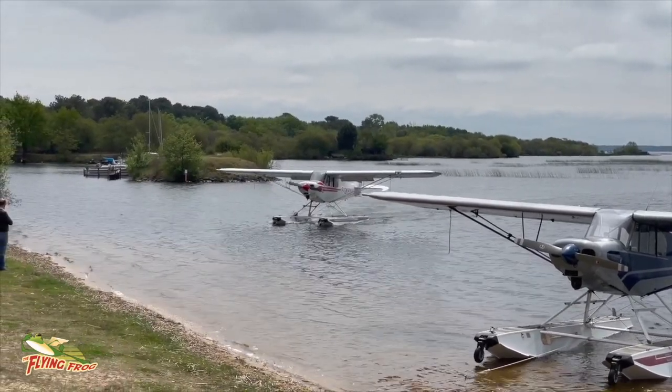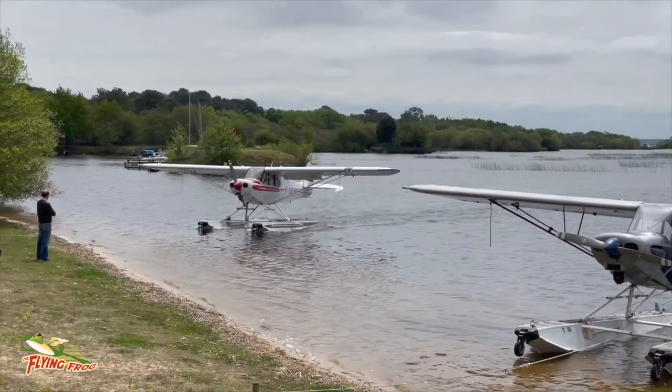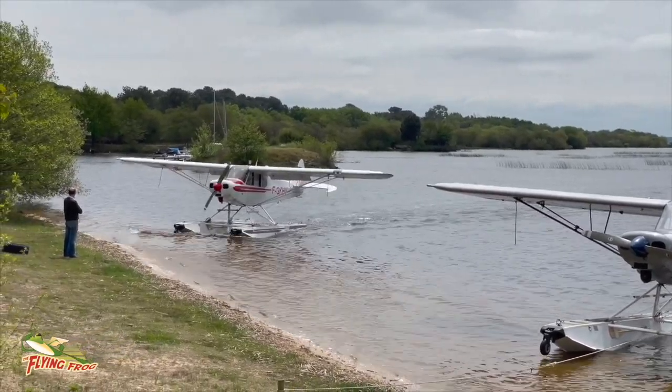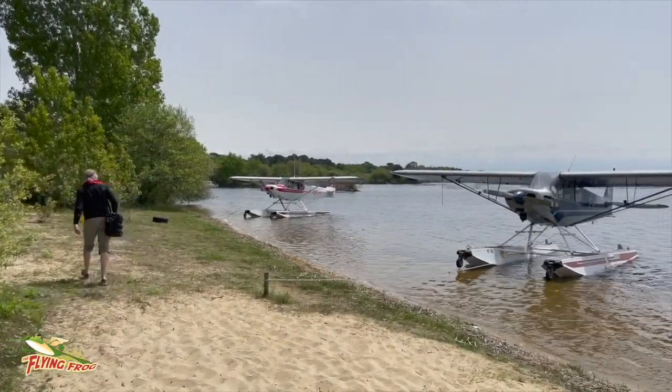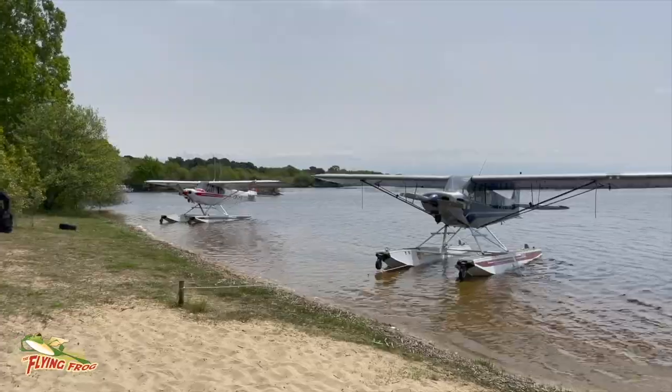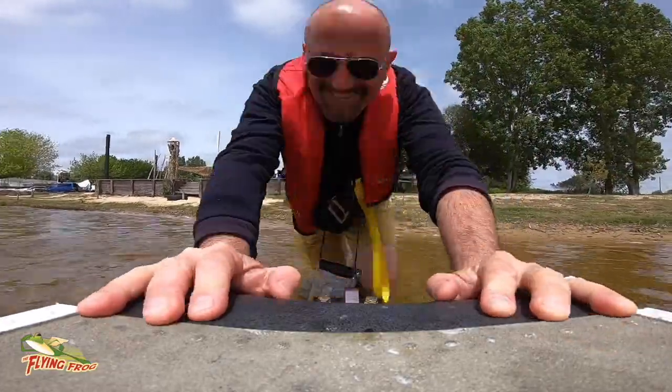Another aircraft came and joined us a few minutes later. Once we'd had our coffee and settled the bill, it was time to head back to the plane, to get it back afloat and to head back towards Biscaross.